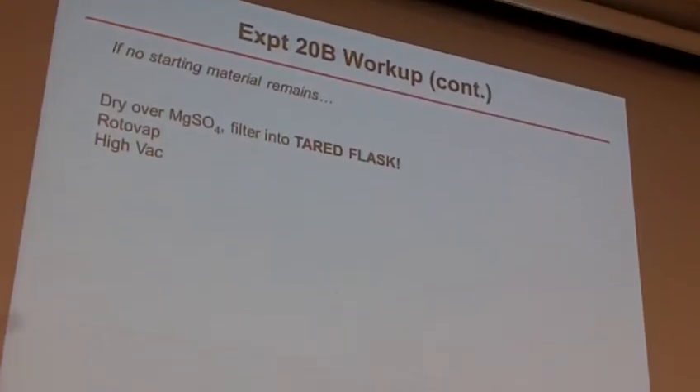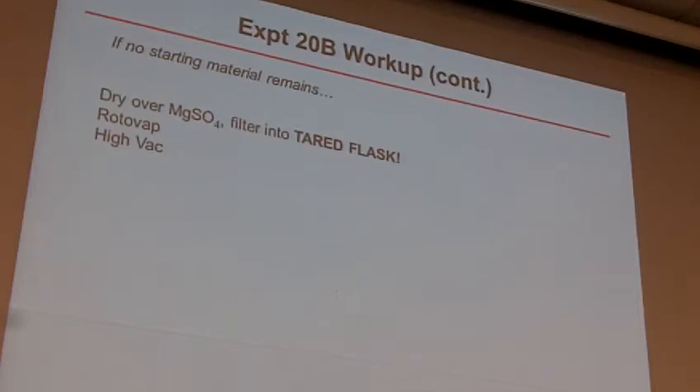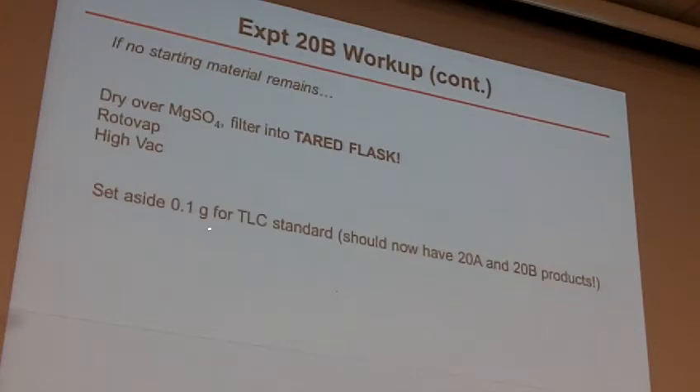So you want to do that TLC after you've washed it with everything, but before you go ahead and dry it. This is the same process as we've done before — you dry it, the tare flask could be your friend, be sure you do that beforehand. Then rotovap and high vac. At this point, you set aside some for your TLC standard — so now you'll have two of them in those little vials, one from 20A and this one now from 20B. Both of these will come into play next week for 20C so you can tell what product you make when you do some hydrolysis.